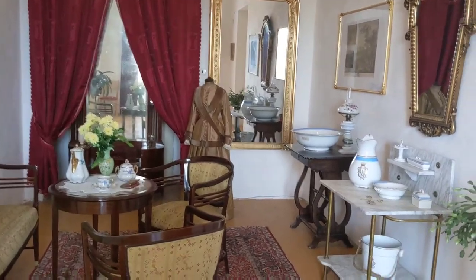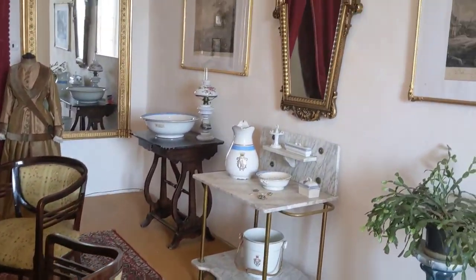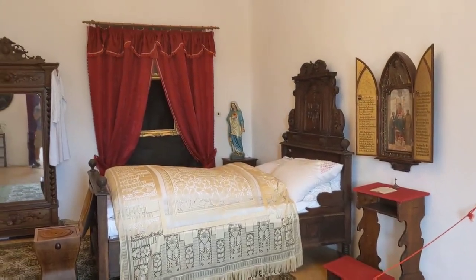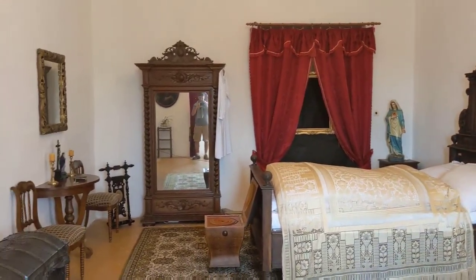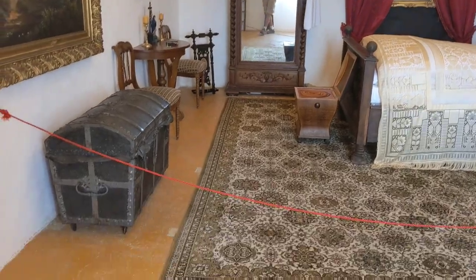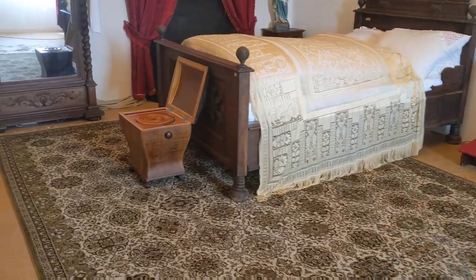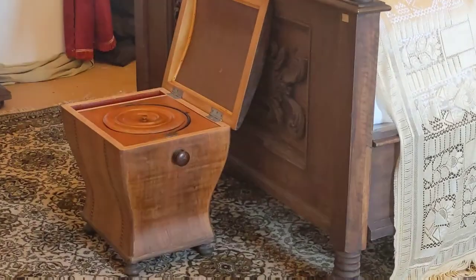Mirrors everywhere. So here's one of the bedrooms, how they had it all set up. This was original - they had that on wheels. They used to take that with them. And there's the pooper.